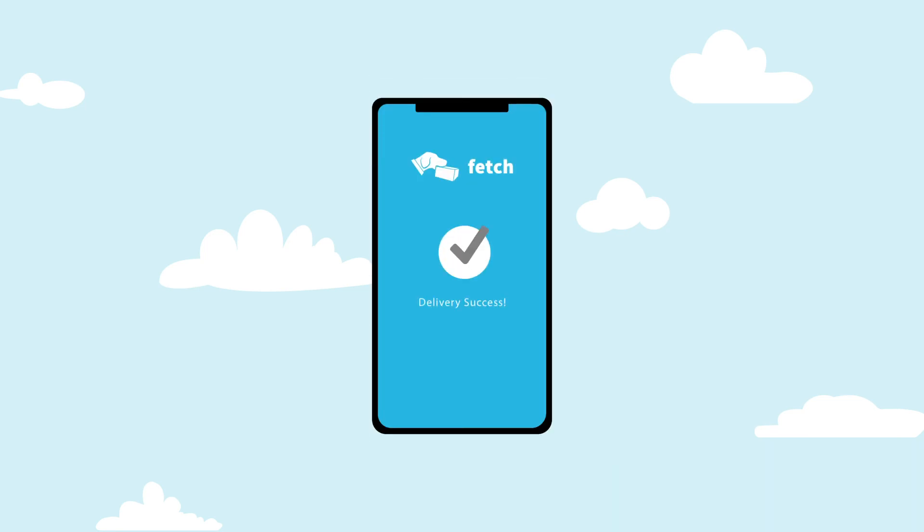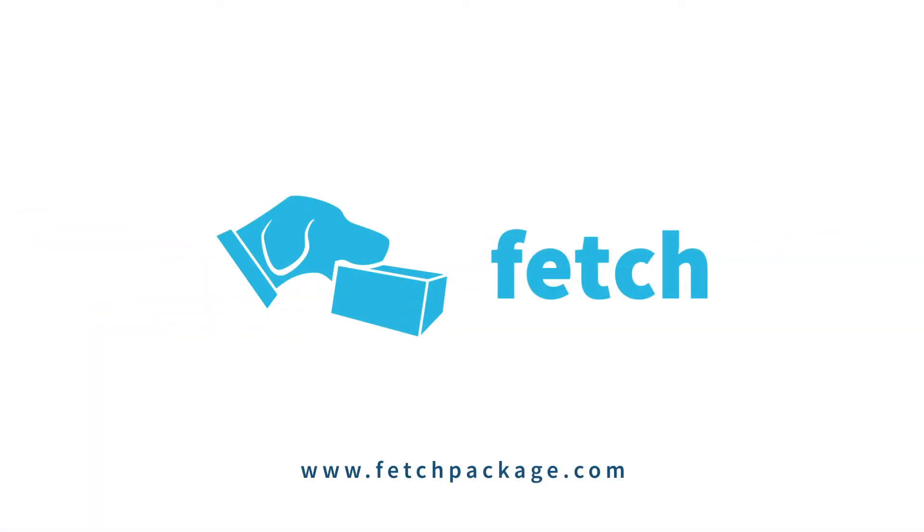Once your package has been successfully delivered, residents are immediately alerted that the right package was delivered to the right hands. With our worry-free delivery system, Fetch is the complete package solution that fits your busy schedule. With Fetch, we make package delivery easy.